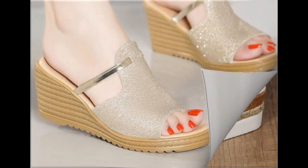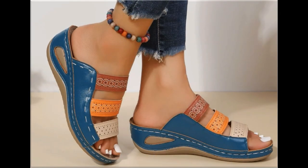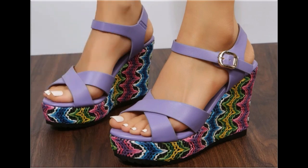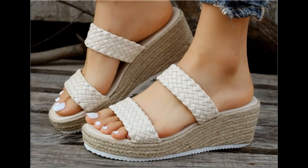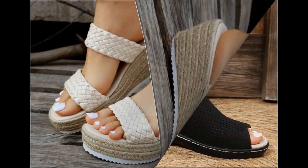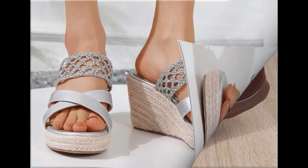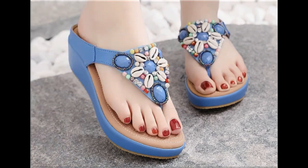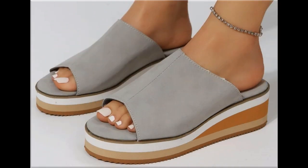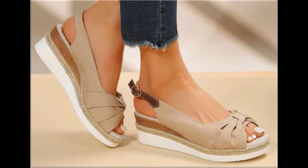Assalamu alaykum everyone, welcome back to my channel. Today in this video I am sharing one of the very beautiful, stylish, and very popular footwear designs which are launched at this time. These are so beautiful and eye-catching that you love to see each and every pair. The special feature of this collection is that they are very attractive, with eye-catching colors used to design this beautiful footwear. Please keep in touch with this video till the end so that you go through all these designs one by one.